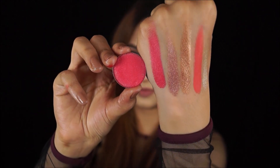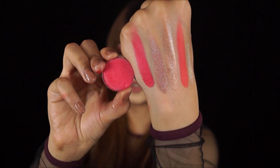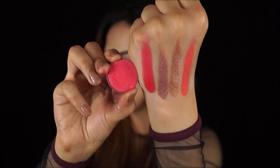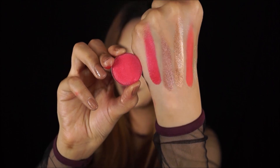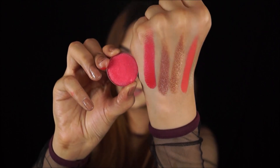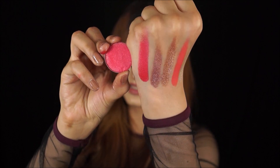The last shade from the big pans is shade number 17 — a beautiful frosty pink, definitely something that would look beautiful with Indian suits, lehengas, and saris.